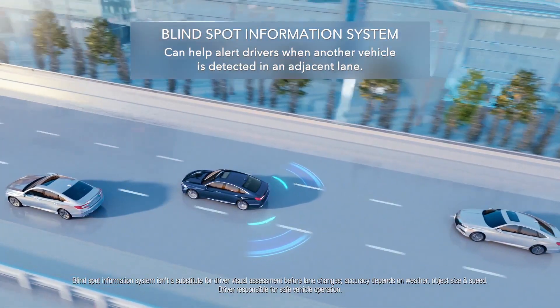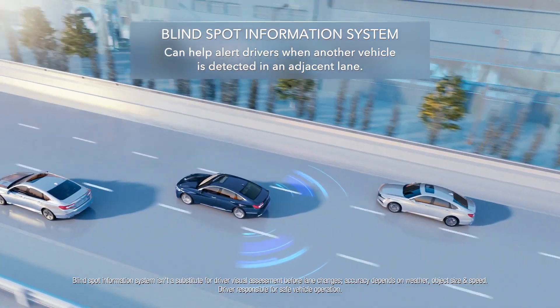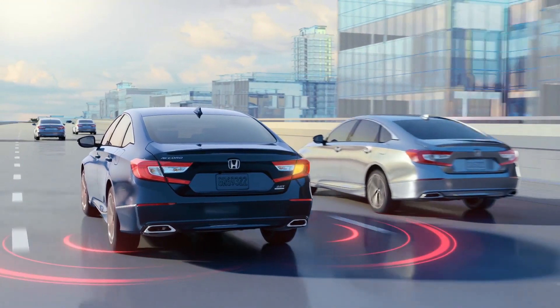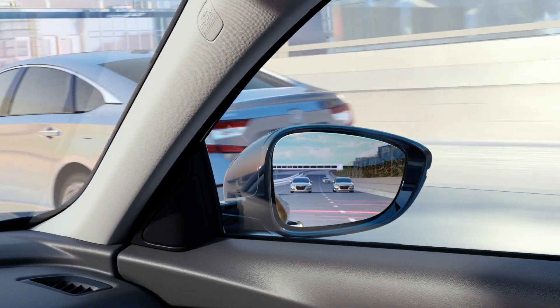Blind Spot Information System. If it detects a vehicle in an adjacent lane, it activates a warning light. If you activate your turn signal, the light will flash and an alert will sound.